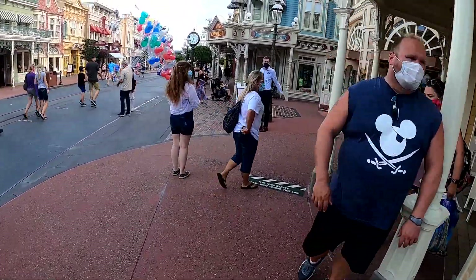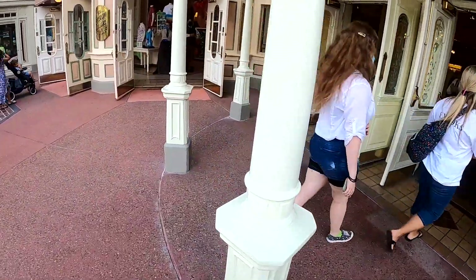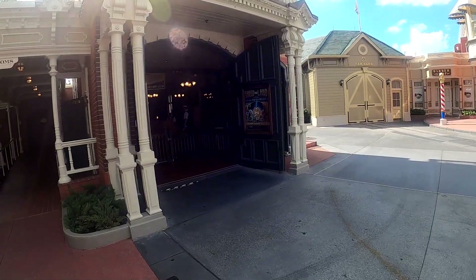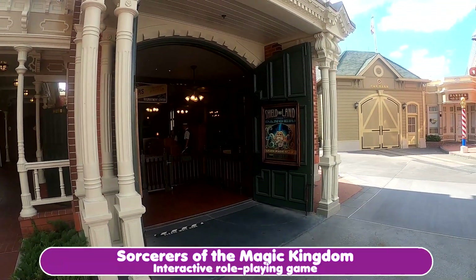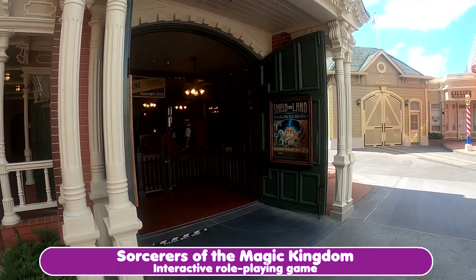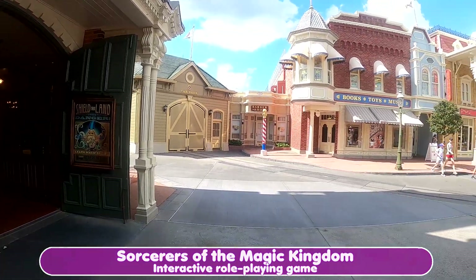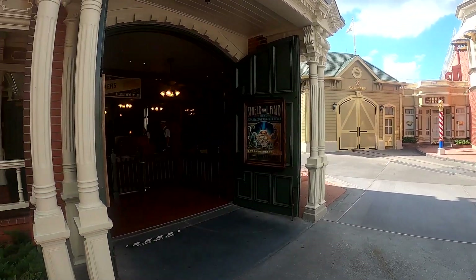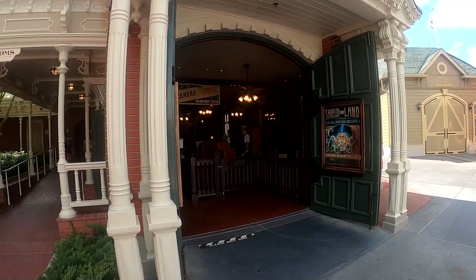We're walking on Main Street and going into one of the shops. One of the newer experiences at Magic Kingdom is you can become a Sorcerer of the Magic Kingdom right here on Main Street — you learn magic spells and do some fun things around the park. You sign up across the street from the barber shop, which is currently closed, in the car barn — that's where you sign up for the Sorcerers of the Magic Kingdom.